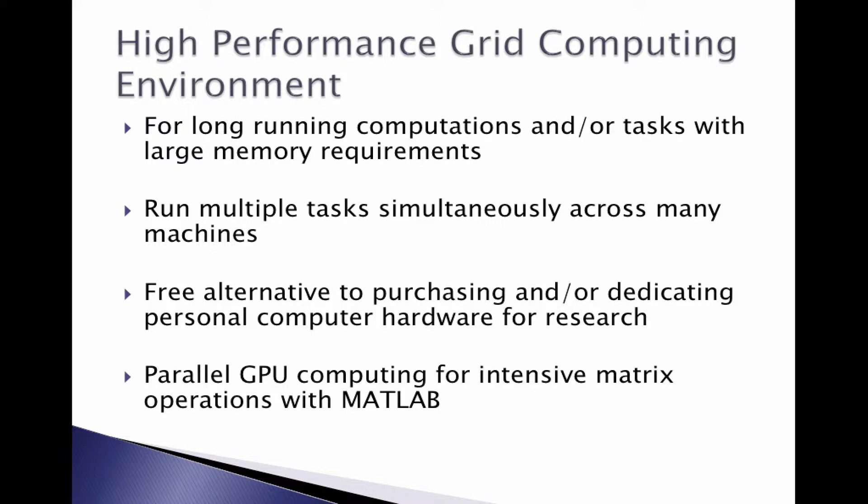We also have a parallel graphical processing unit, or GPU, and it's used for really intensive matrix operations with MATLAB. The latest version of MATLAB is supported right out of the box, and our GPU processor has 240 cores. MATLAB will relatively easily take advantage of those cores for doing any kind of large linear algebra operations.